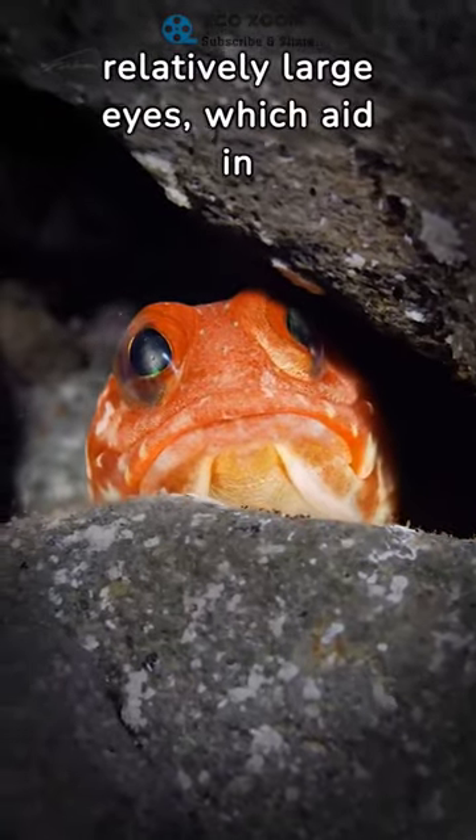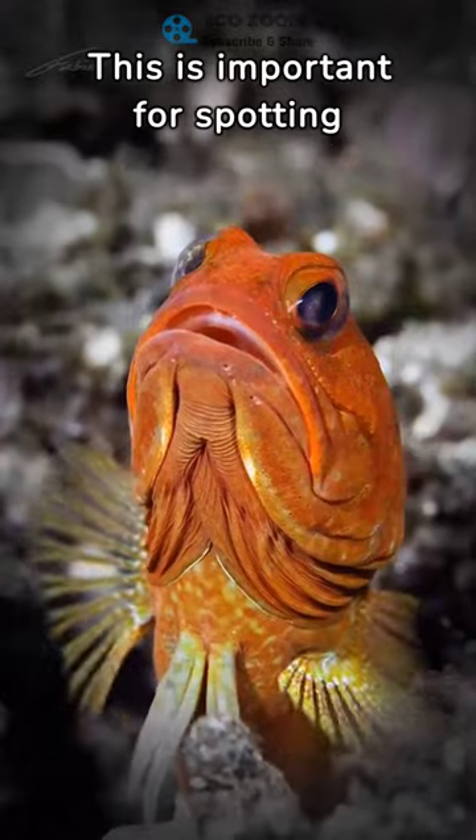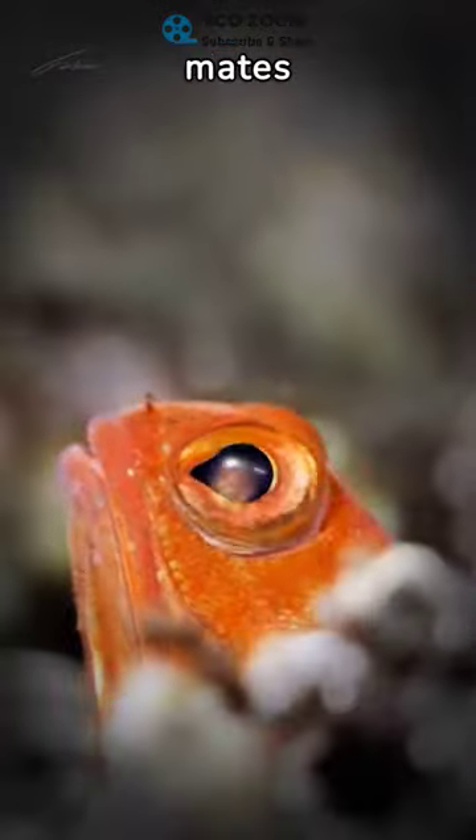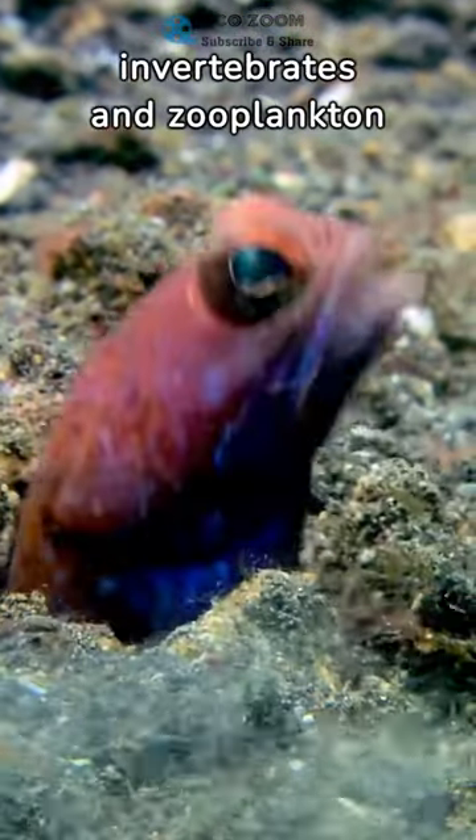Jawfish are characterized by relatively large eyes, which aid in their visual acuity. This is important for spotting predators, prey, and potential mates. Jawfish are carnivorous and primarily feed on small invertebrates and zooplankton.